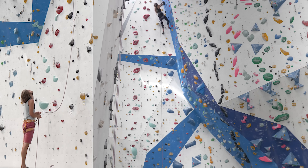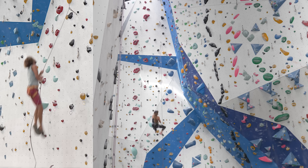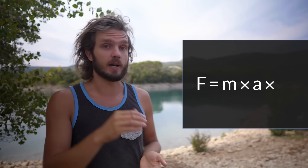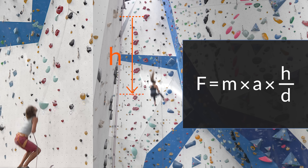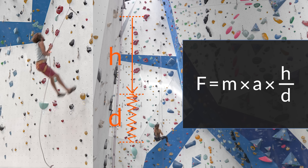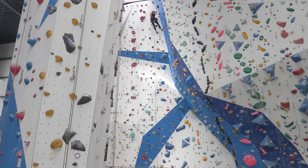Let's see what happens when objects like us climbers start falling. That was a 10-meter fall. Let's see how much force such a fall would generate on the climber. The formula would be similar to what we had before, except we need to multiply by the distance the climber was falling and divide by the distance the climber was slowing down. Did you notice how soft the fall for the climber was?